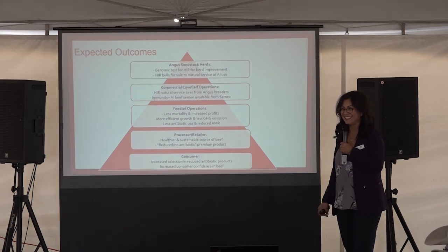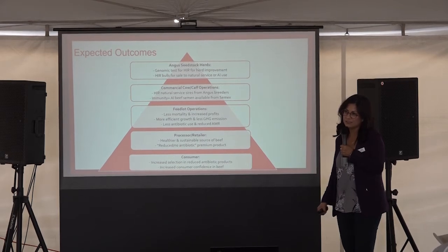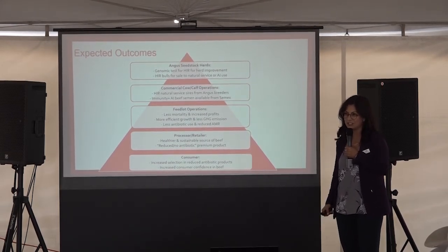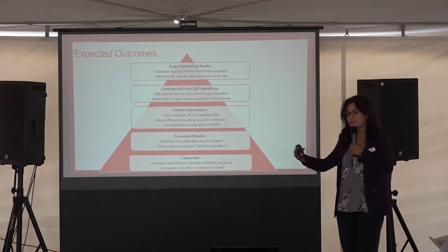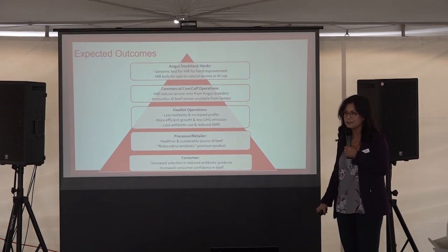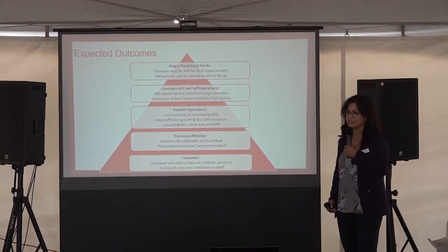Question: How soon before the test would be available? It's a three-year project, and unfortunately with COVID we had to have a year extension because we weren't able to get into the herds in the U.S. that we still need to test. So we should have another year of development and validation.